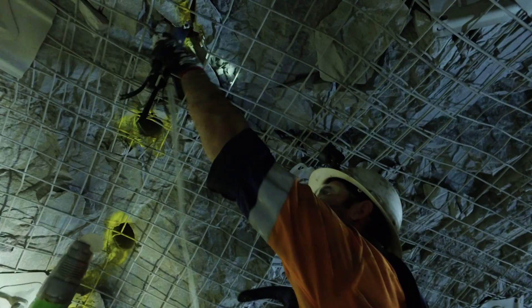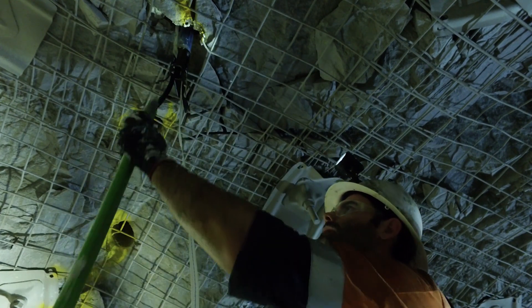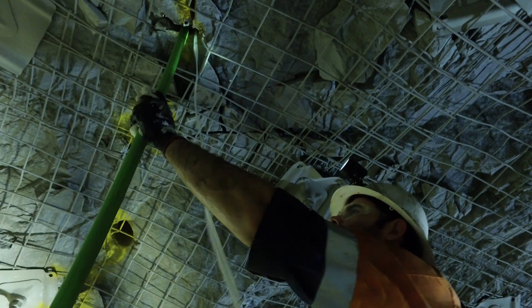With Webgen we've been able to increase our primary draw and we've also been able to eliminate re-drills. We're the first SLC in the world to commercially use Webgen.